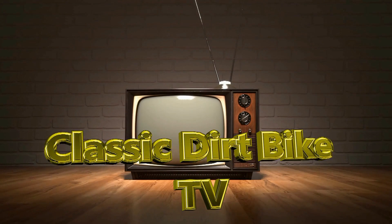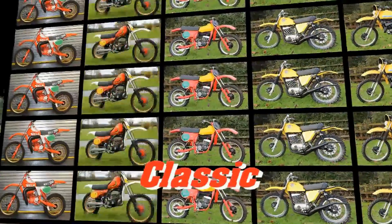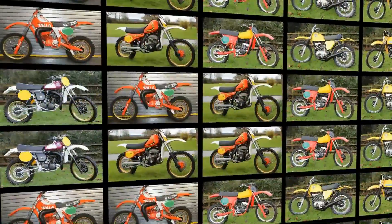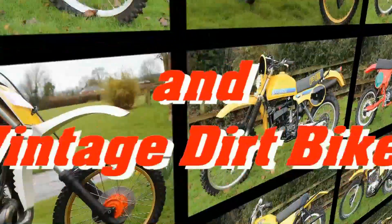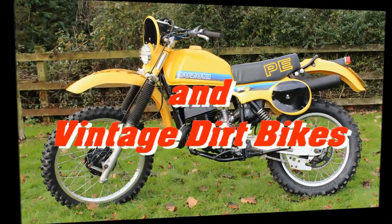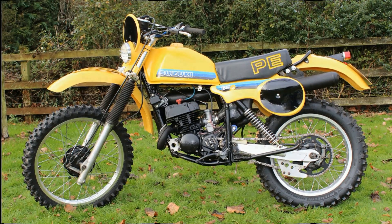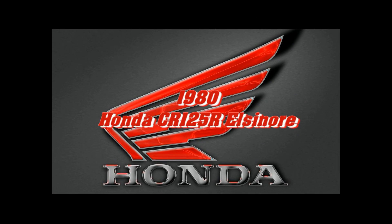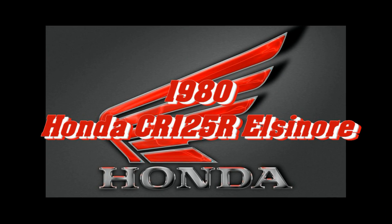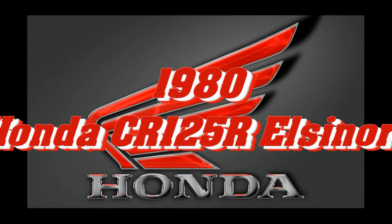Well, it's another warm welcome back to all my intrepid vintage dirt bike loving YouTubers, and thanks for your continuing support and making my video channel so popular with my subscribers and other browsers, as we track down yet more of those long lost motocross classics from back in the day. This time around it's the turn of another Japanese classic, so please stay with me for the next few minutes as we check out a 1980 Honda CR 125R Elsinore.